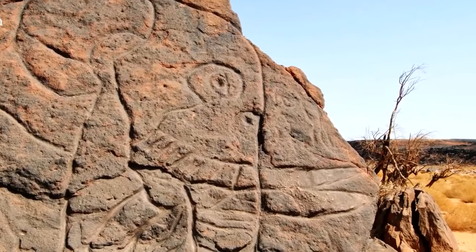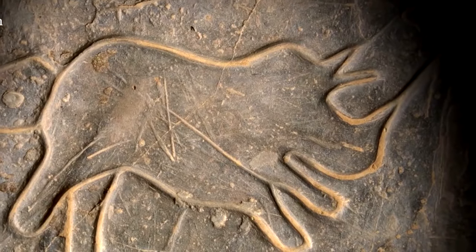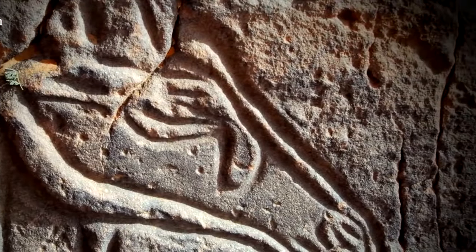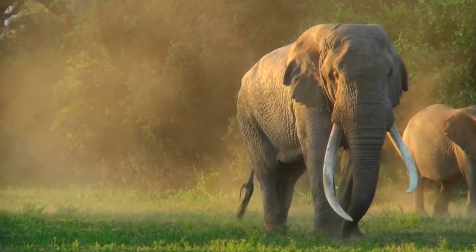Deep in the Sahara Desert, ancient rock paintings depict a verdant world full of elephants, cattle, giraffe, hippos and antelope. The people who created these images lived in North Africa when the now hyper-arid Sahara was a very different place.